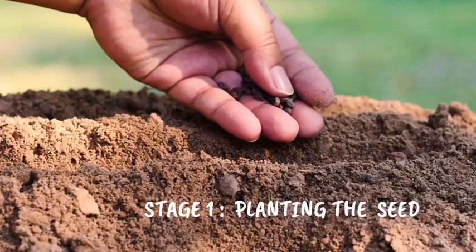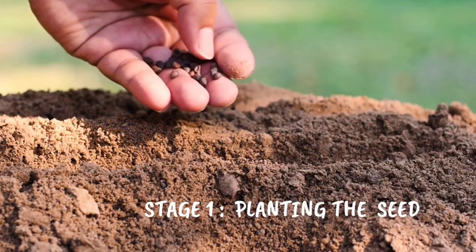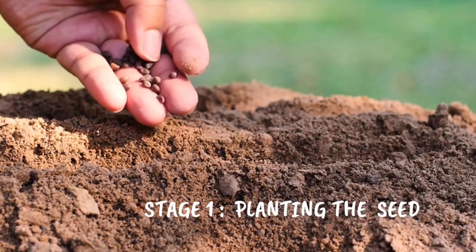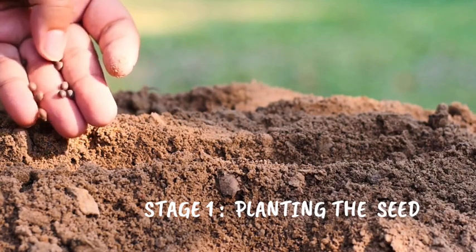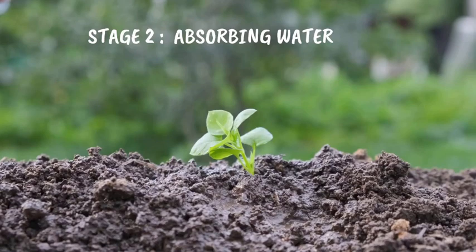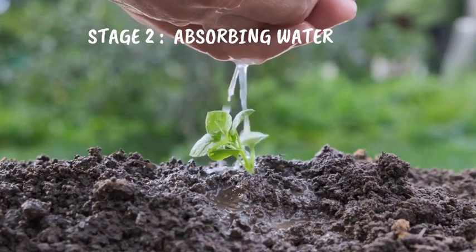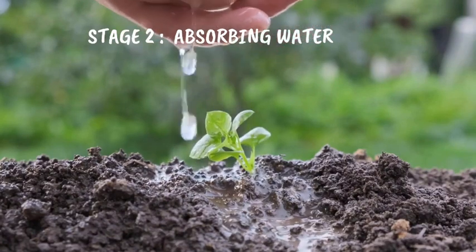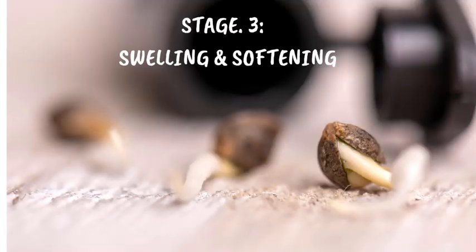So, now let's begin. Stage 1: Planting the seed. Stage 2: Absorbing Water. The seed eagerly soaks up water through its shell. Imagine it as taking a big sip of water to wake up. Stage 3: Swelling and Softening. With the water, the seed swells up and softens, as if it's stretching after a deep sleep.